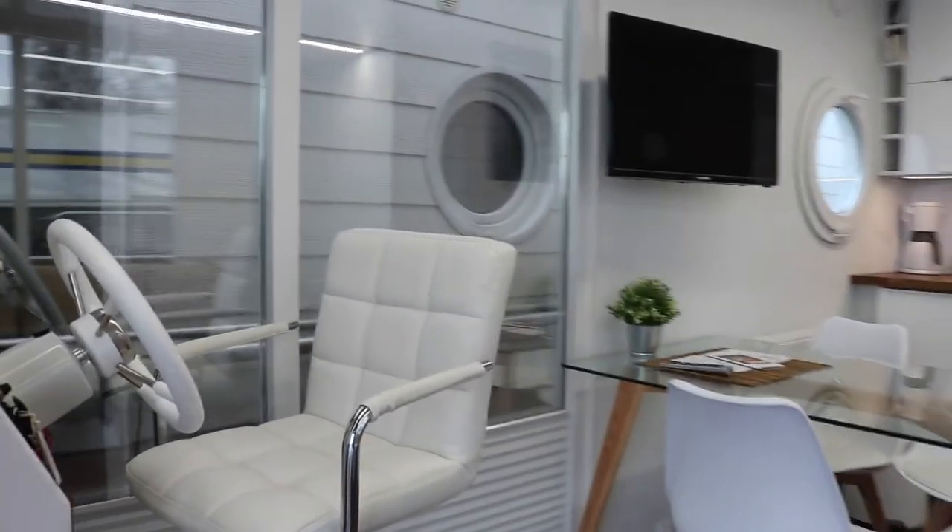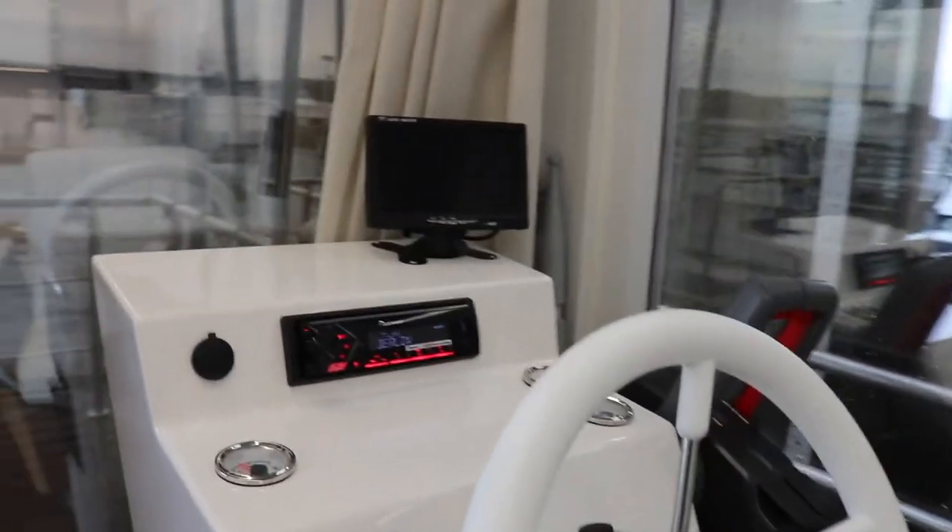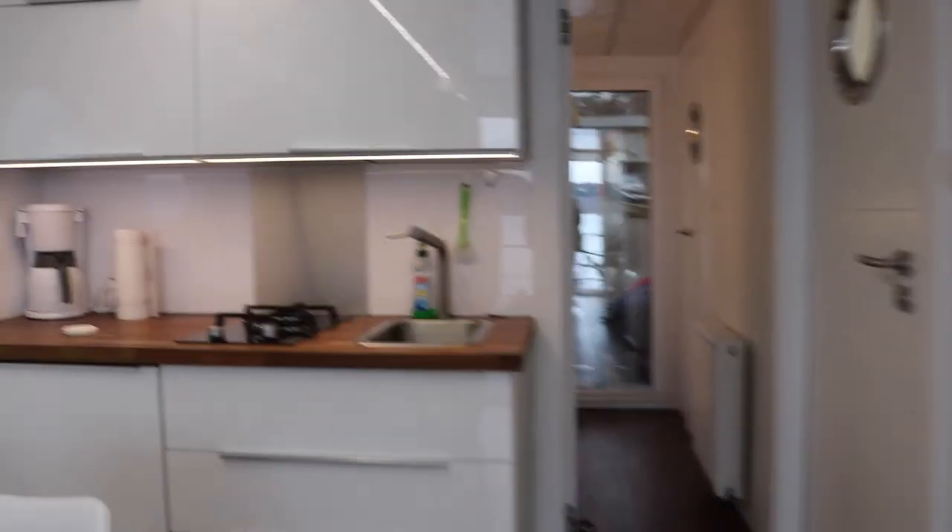This is also with brand new amenities. You can hear the radio is on — pretty cool. And here you can also see a nice flat screen TV.